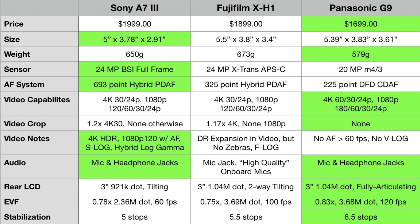The Fujifilm X-H1 has a minor 1.17x crop in 4K regardless of frame rate, and no crop at all in 1080p. The G9 has no crop no matter what you're shooting — 4K 60, 4K 30, 1080p 120 — no crop at all. The Sony has 4K HDR, S-log 2 and 3, and hybrid log gamma. It manages continuous autofocus with 1080p at 120fps — a pretty comprehensive video package on the A7. I did not expect to see S-log in there, but there it is.